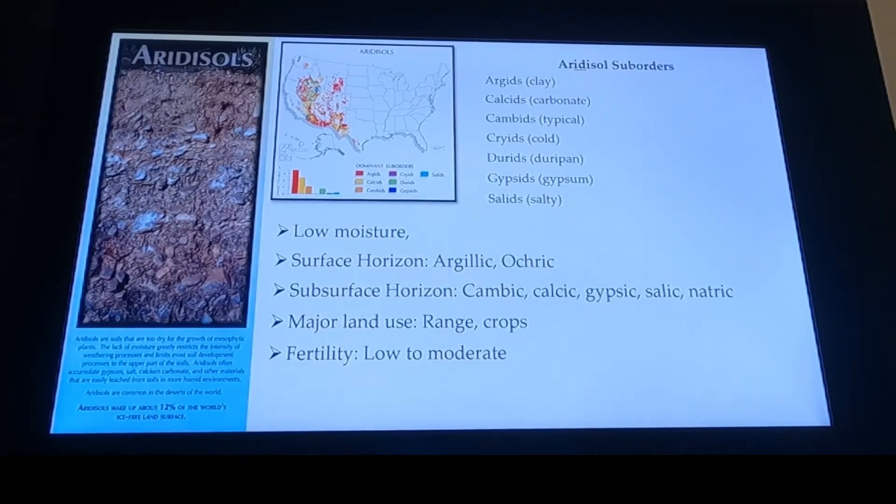Aridisols — as was mentioned earlier, those are going to happen like in Arizona, out west, Nevada. We're going to go over these subsurface horizons, but primarily pay attention to calcic, gypsic, salic, and natric. Therefore our atrium comes in. Low moisture, semi-arid, arid regions — west Texas, kind of southern California, San Joaquin Valley. Andisols: no soil profile development. Our youngest soils.